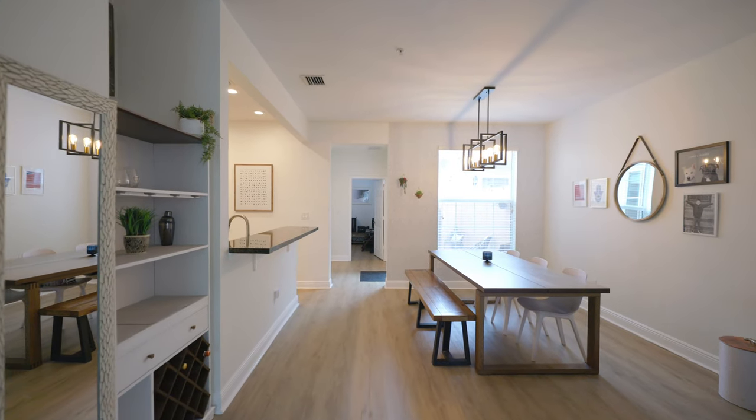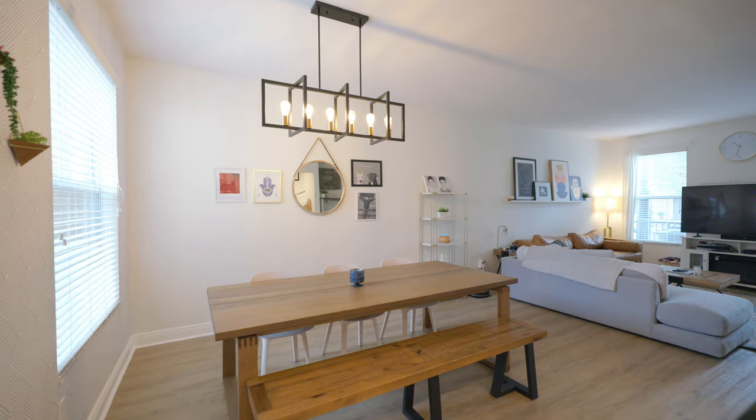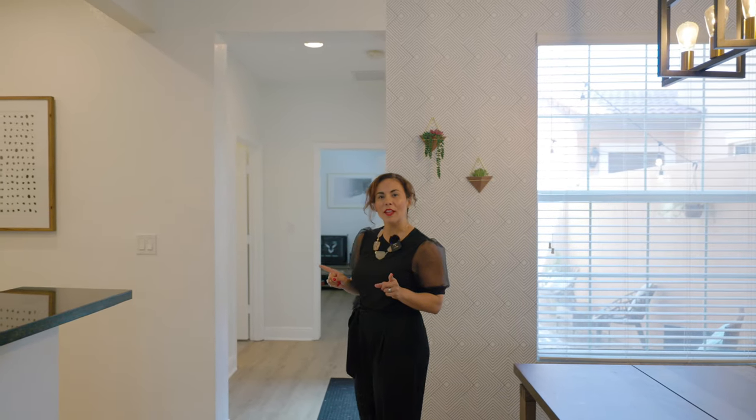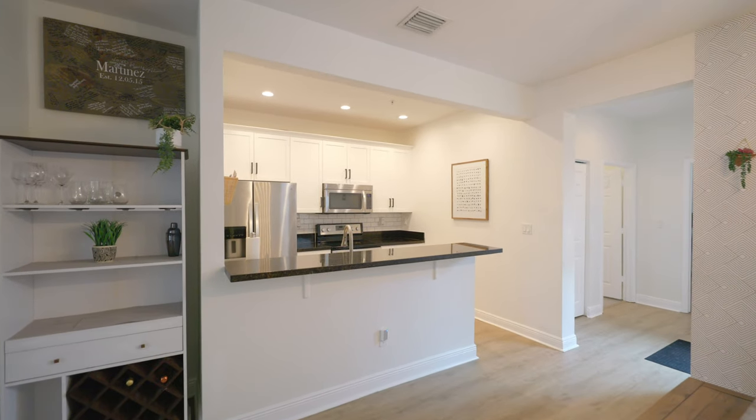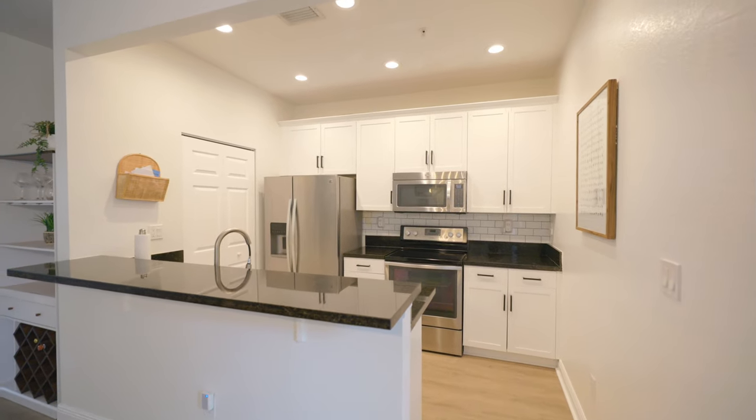You are instantly greeted by these high ceilings, laminate flooring throughout, and this amazing open-concept living space. You have a large dining area that can fit up to eight people. But if you want to entertain some more, you can always add barstools to this granite kitchen countertop. And speaking about entertaining, this kitchen has everything you need.